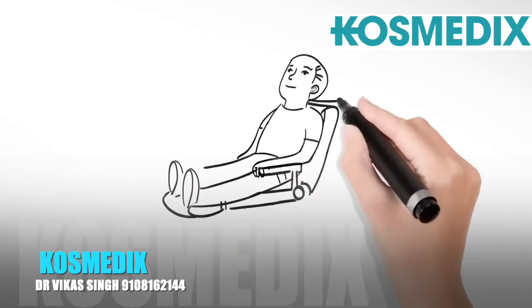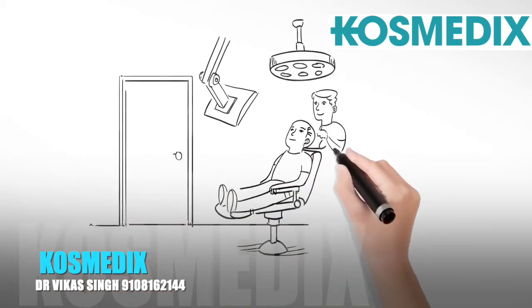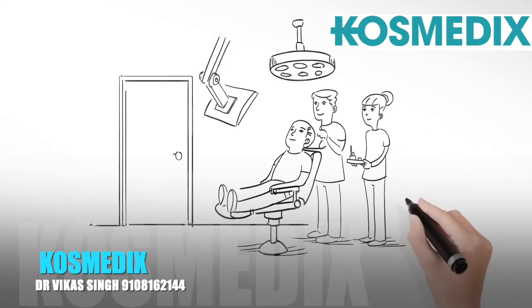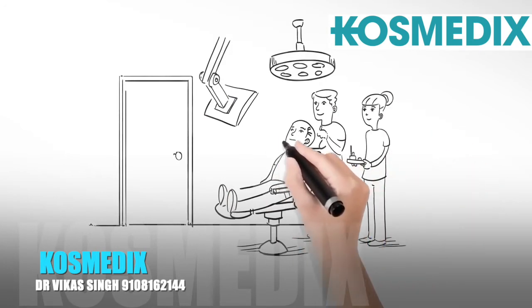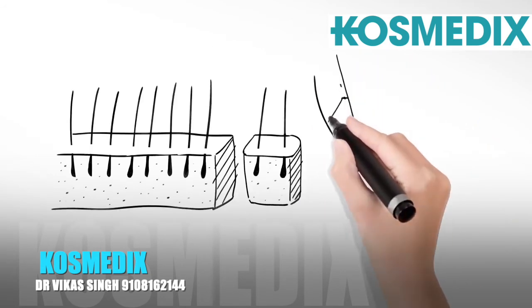A patient will be awake throughout their hair transplant and will feel no pain. A local anesthetic is used, similar to that used by your dentist. Patients will relax, watch movies, and listen to music during their procedure.